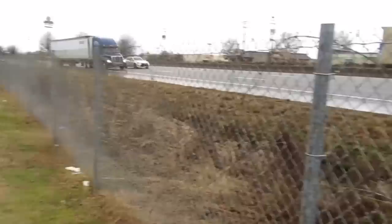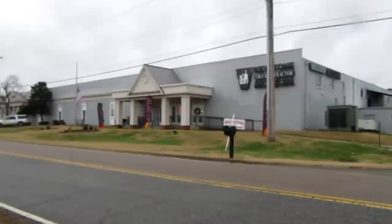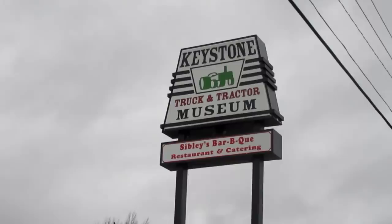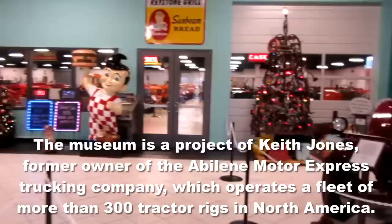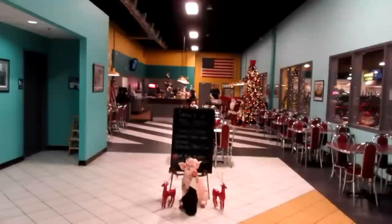I'm here on Friday December 28, 2018, alongside Interstate 95 in Colonial Heights, Virginia. It's raining and I'm standing across the street from the Keystone Truck and Tractor Museum. There's a well-regarded Sibley and Son barbecue restaurant right here in the museum. Let's see what's inside.